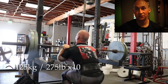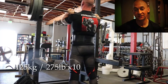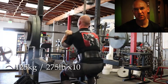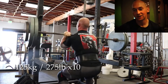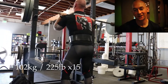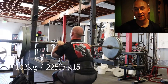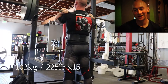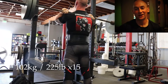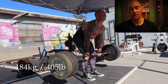Dropped it down to 125 kilos, so 275 pounds for a set of 10. It was quite tough but not a PB or anything — it is what it is. I just wanted to put in some more work after all the sets of three. And then a set of 15 at 225 pounds, so 102 kilos. The first 10 reps banged out real quick, and then I hit a wall and had to break the numbers down to get through to the end of the set. But it was fun — a lot of front squat work.